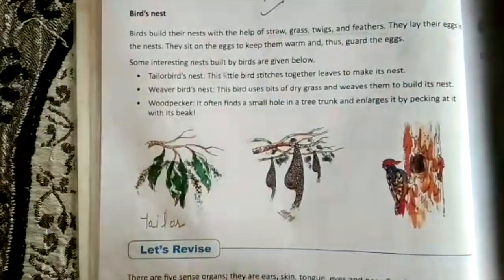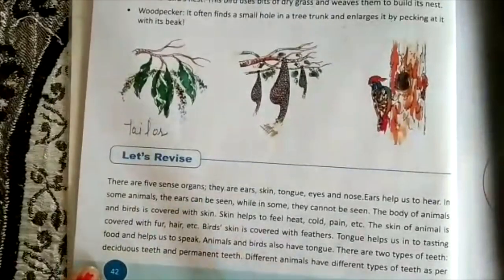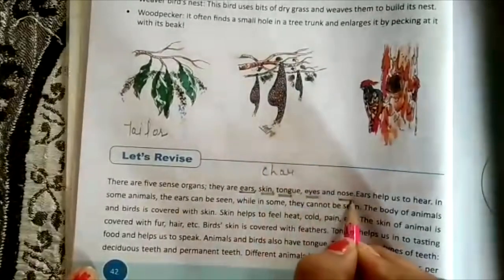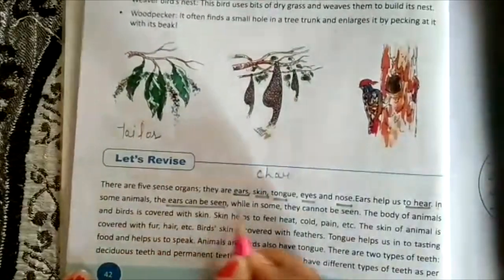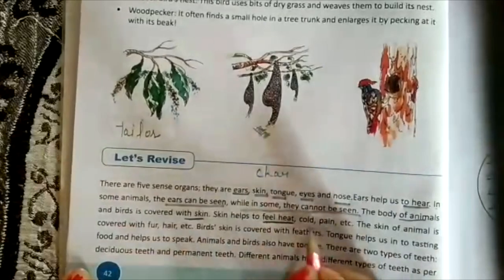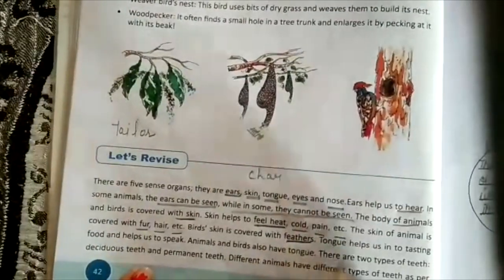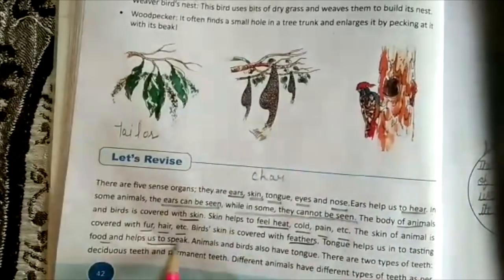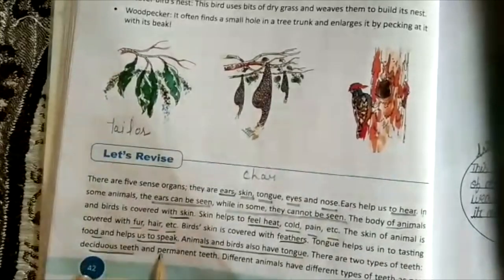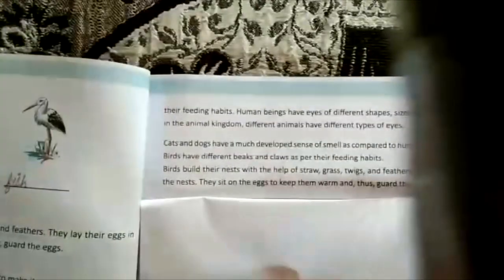Let's quickly revise the chapter. There are five sense organs: ear, skin, tongue, eyes, and nose. Ears help us hear; in some animals ears can be seen, in others they cannot. Skin helps us feel heat, cold, and pain, and is covered with fur or feathers in animals and birds. The tongue helps us taste food and speak. There are two types of teeth: deciduous and permanent.